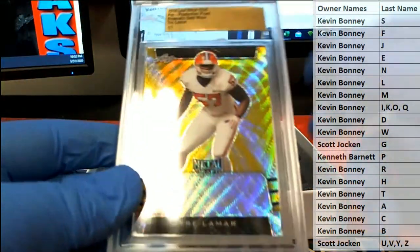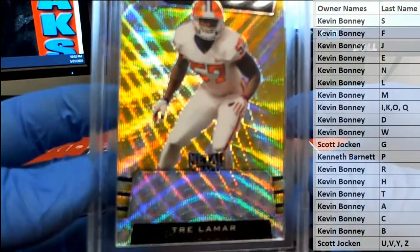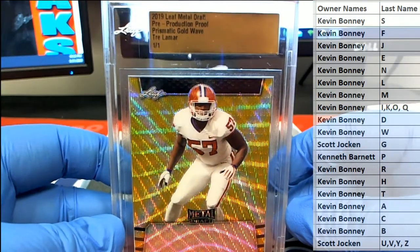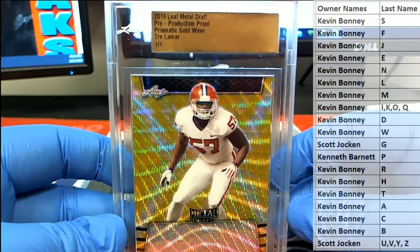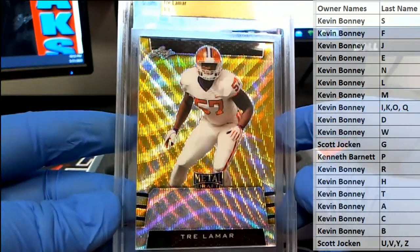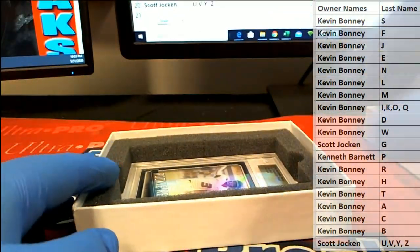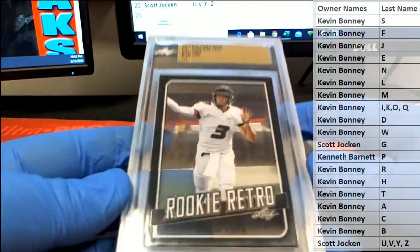Here's our next one — we're gonna go to our gold wave prismatic gold wave, Trey Lamar. Oh yeah, these days are fun, man. Pre-production proof prismatic gold wave, Trey Lamar — that is Kevin B. Oh man, his stuff is super hot right now too. That's a great one to hit. Also for Kevin.